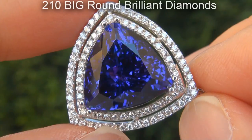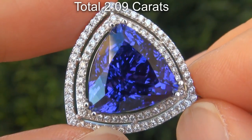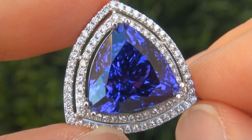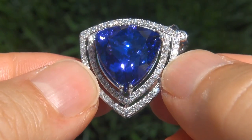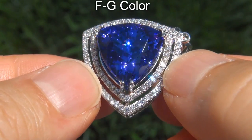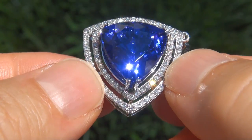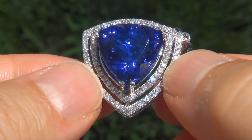There are also 210 big round brilliant diamonds that total an additional 2.09 carats. These diamonds are all perfectly clear and completely eye clean, graded at near flawless VVS2 to VVS2 clarity with colorless and near colorless F to G color, offering outstanding brilliance, flash, sparkle and fire as you can clearly see here in the video.